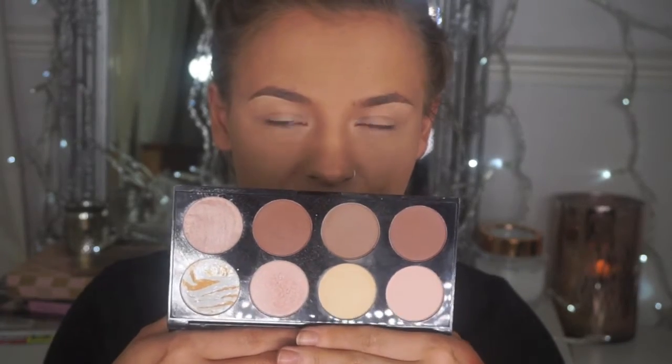Just get rid of any creases underneath the eye before you set that concealer. I'm not going to do any baking because it looks amazing in photos but in reality it just doesn't look right in person — but it's personal preference. All I do is pat a little bit of powder. For powder contour, so many brands do these palettes at the moment — for example I have the Revolution Ultra Contour Palette, which is an amazing contour palette for the price.